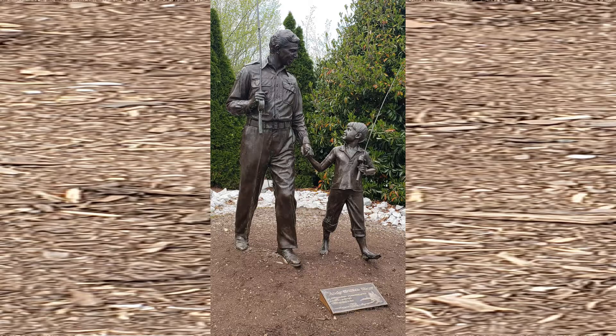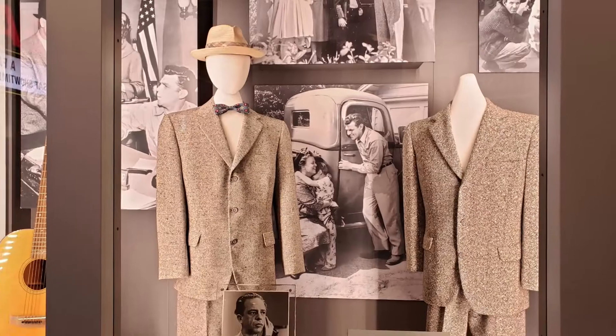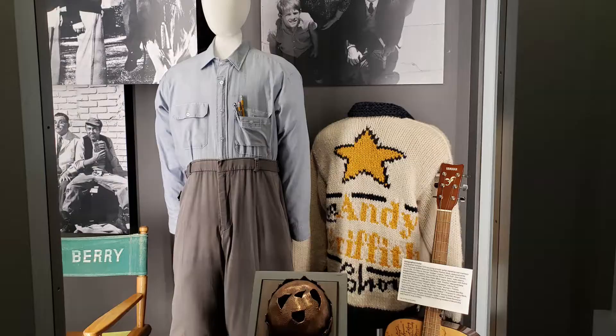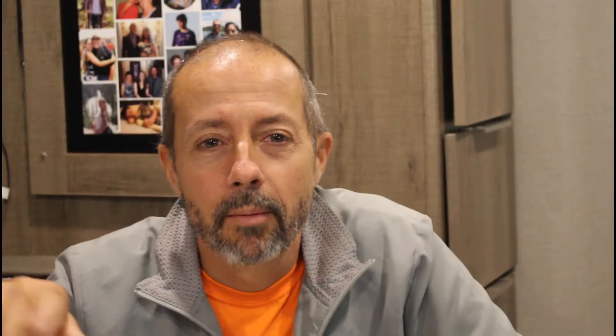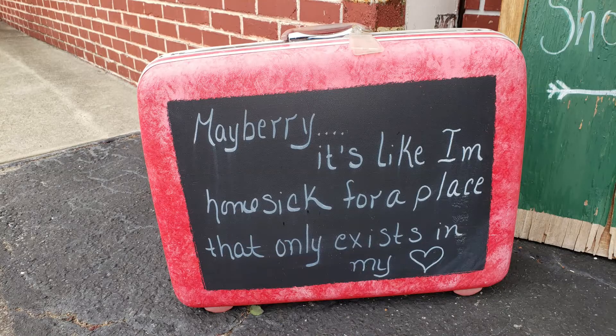One of Andy Griffith's hometown friends, Emmett Forrest, managed to collect and organize a wide variety of memorabilia from Andy's career, and much of it can be seen at the Andy Griffith Museum here in Mount Airy. We spent a couple of hours there. Mount Airy is a beautiful town with the feel of stepping backwards in time — we highly recommend the tour in the sheriff's car, a walk downtown, and an hour or two at the museum. It really made for a wonderful day.